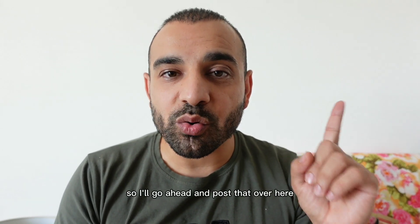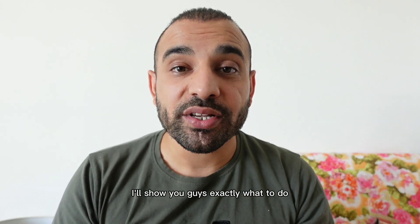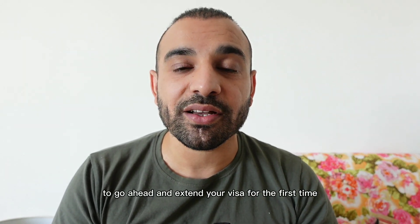I'll go ahead and post that over here — somewhere up here I'll show you guys exactly what to do step by step, all the documents you need, and actual footage of me filling out the application to extend your visa for the first time.